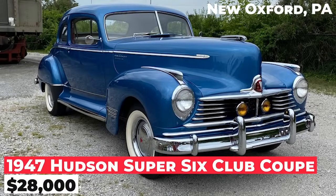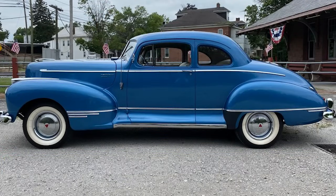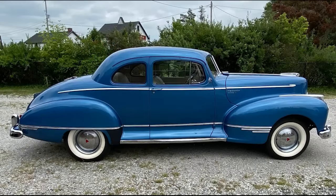The 1947 Hudson Super 6 Club Coupe is priced at $28,000. It features a 1955 Hornet 308 Twin H engine and a 1950 Borg Warner overdrive transmission. The engine is a 308 cubic inch inline flathead six-cylinder with two Carter one-barrel carbs.